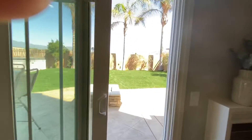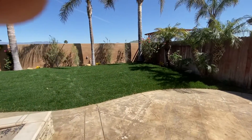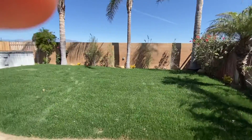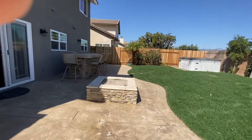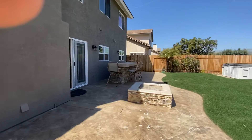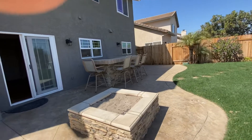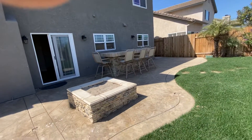The nice thing about this backyard is it's extremely private — you don't back up to anyone. It's got new sod, a wonderful patio area with a built-in bar, and a fire pit. Just wonderful for entertaining.